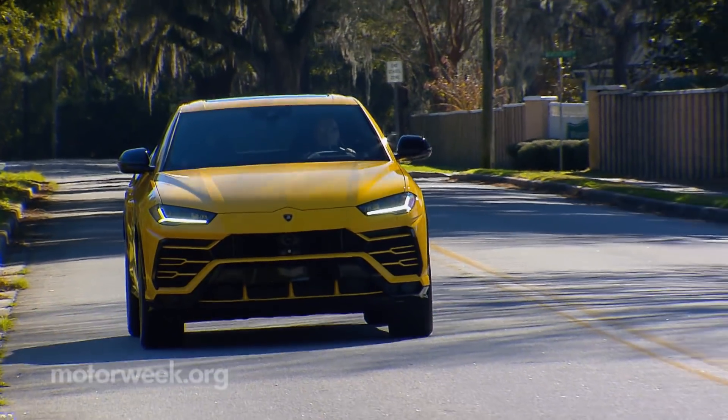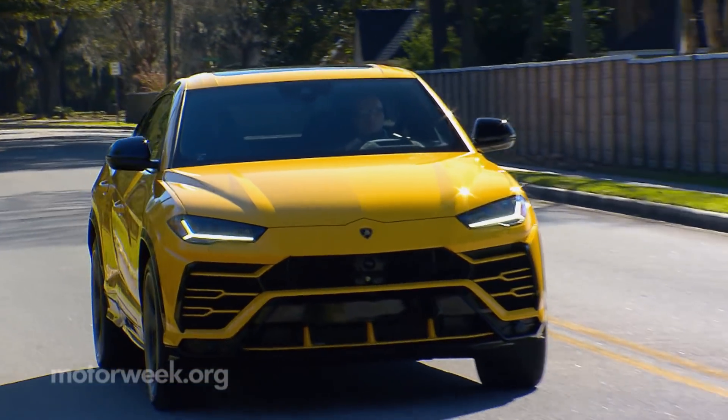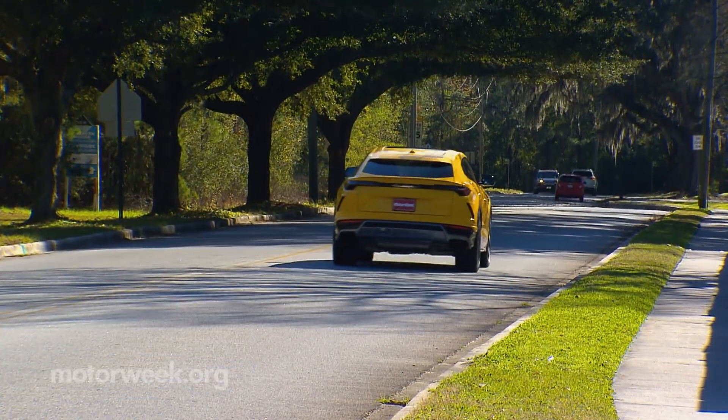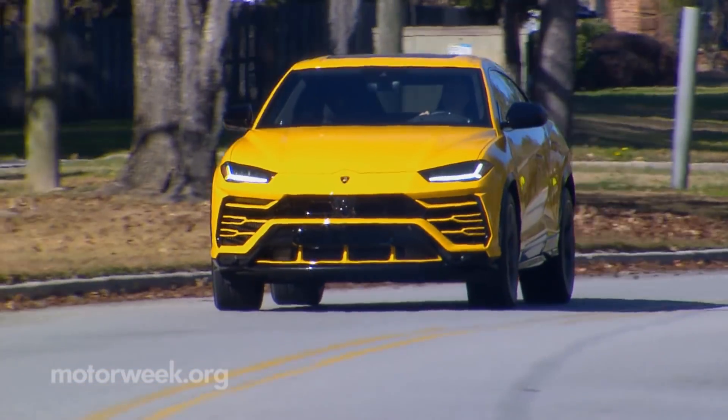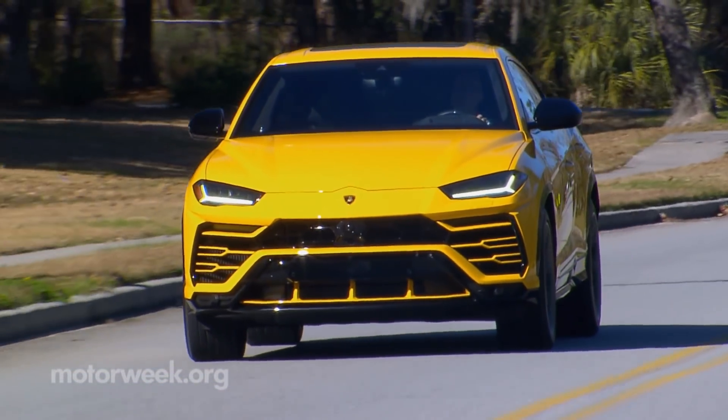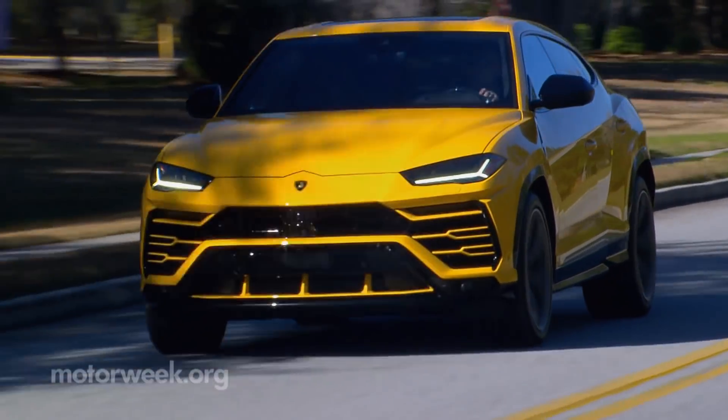Honestly, few exotic car owners ever drive their car on a racetrack or even sniff its performance potential. Thus, the Urus actually makes way more sense as a daily driver, and it can still handle itself quite well if you do get talked into a track day.